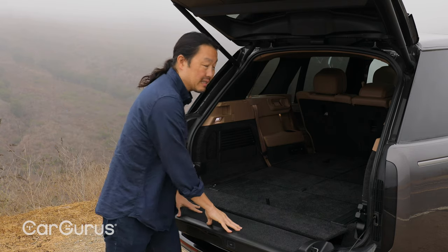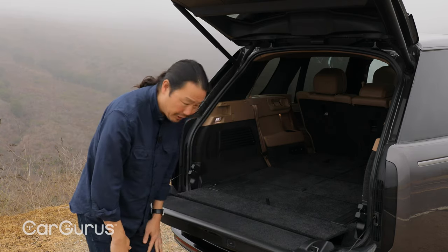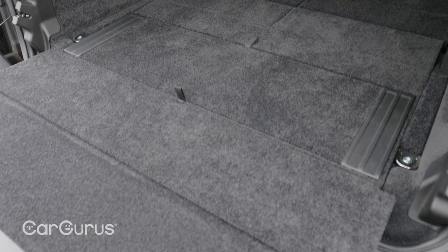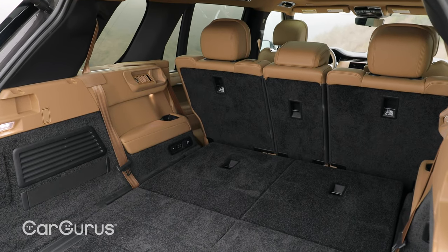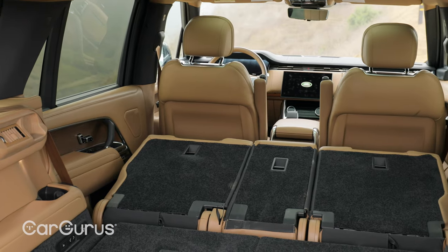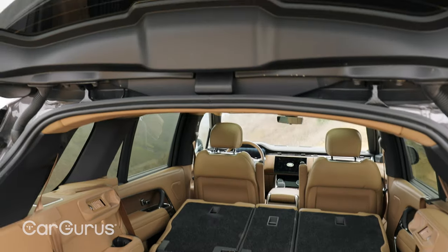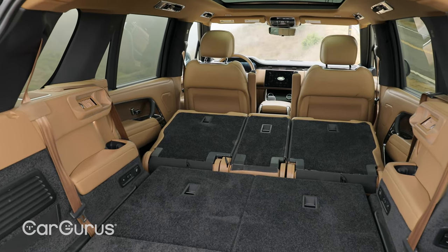Another bonus: this lower section means you won't dirty up the front of your slacks on the back of the bumper when loading. When you fold these seats flat, that gives you 43.1 cubic feet, and when you fold the second row flat as well, you get 93 cubic feet. That's some pretty serious cargo capacity, even though most people probably won't load it that much.